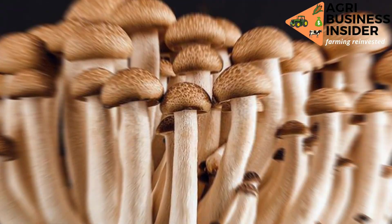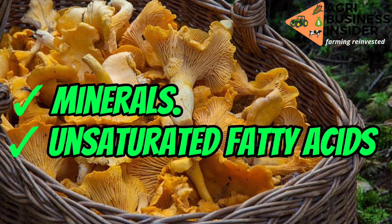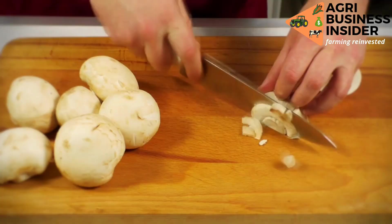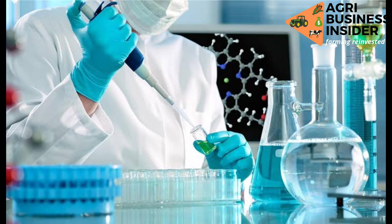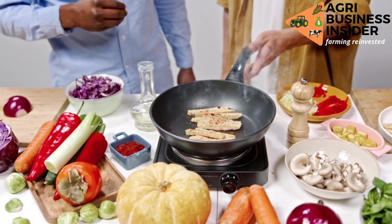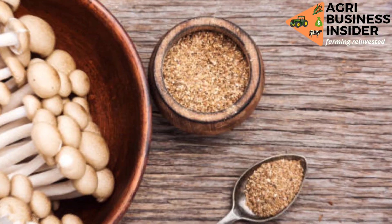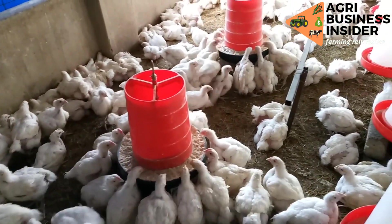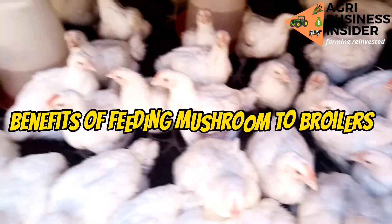Mushrooms are excellent sources of proteins, vitamins, minerals, and unsaturated fatty acids. Due to this reason, mushrooms have been used widely in human diet and also for pharmacological purposes due to their immune-boosting property. Research has shown that certain species of mushrooms can be used in poultry feed to increase production. That is why in today's video we are going to talk about the benefits of feeding mushrooms to your broiler birds.